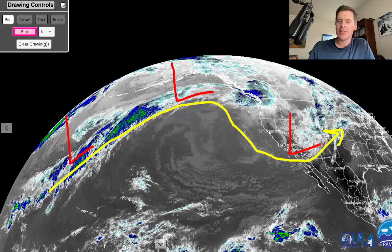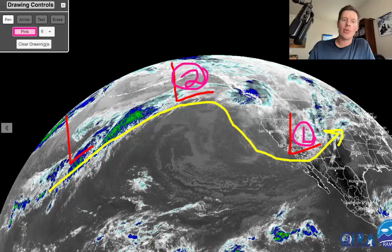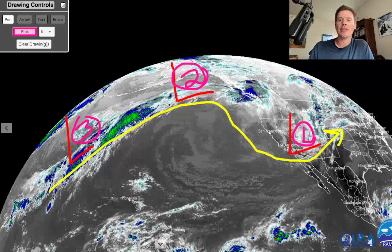This is storm number one. This is storm number two, and storm three. The first one cuts the pattern, cuts the high out, and develops a big rut in the atmosphere — a dip in the jet, if you will. It takes the southern route.